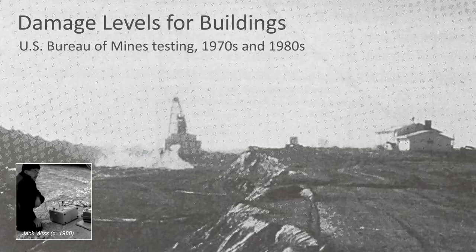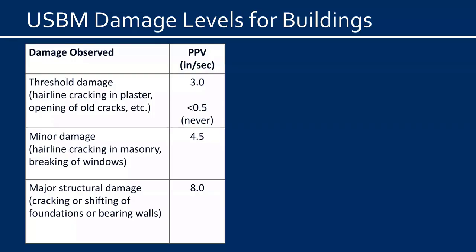Now let's consider the effect of vibrations on buildings — specifically, what levels of vibration can cause damage to buildings. The U.S. Bureau of Mines carried out extensive studies in the 1970s and 80s to evaluate the effect of blasting vibrations on nearby residential structures, and this early work is still cited as a standard today. Jack Wiss, one of WJE's founders and a pioneer in the field of construction vibrations, was heavily involved in the Bureau of Mines testing. Based on their work, the Bureau of Mines reported damage levels for buildings.